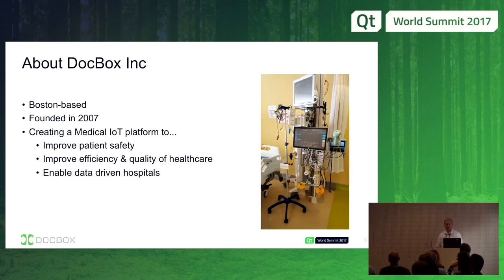DocBox is a healthcare technology company based out of Boston. We're creating a medical IoT platform to do a whole bunch of things, but the most interesting is enabling data-driven hospitals. This platform is meant to be used in hospitals, in the ICU — intensive care unit. It's actually in production right now at a hospital in India, and some of these photos are of the product deployed on site.